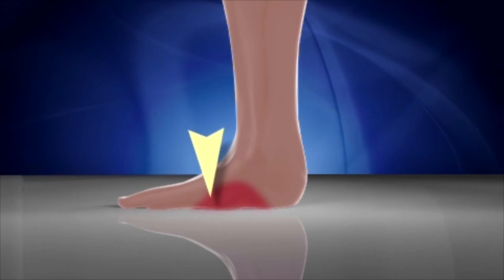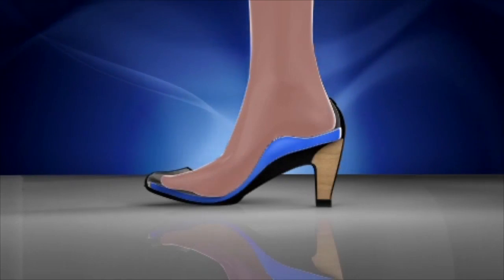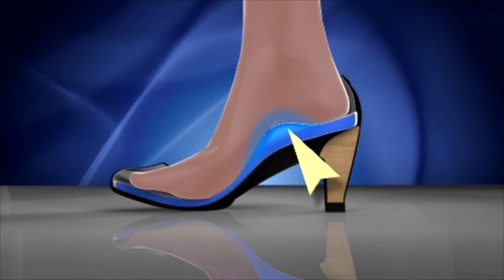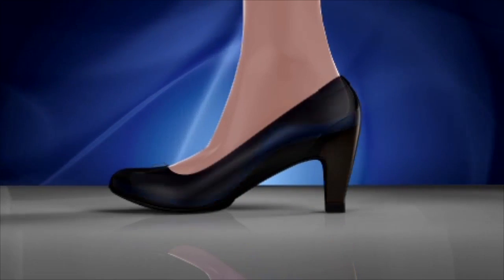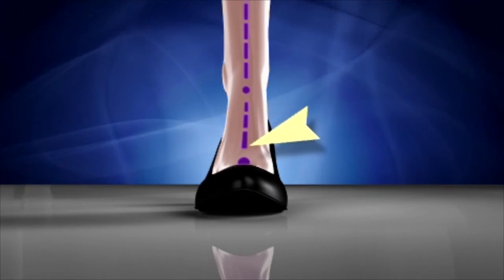Atrex Orthotics are custom-selected for your foot type and include superior arch support, cushioning, and pressure distribution. The Linko Arch will help keep you balanced and in proper alignment to feel comfortable all day long.